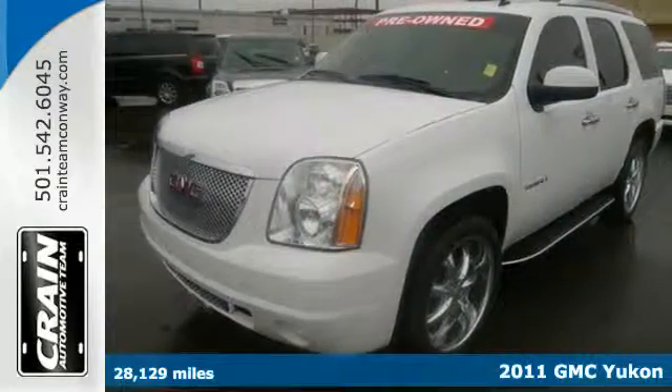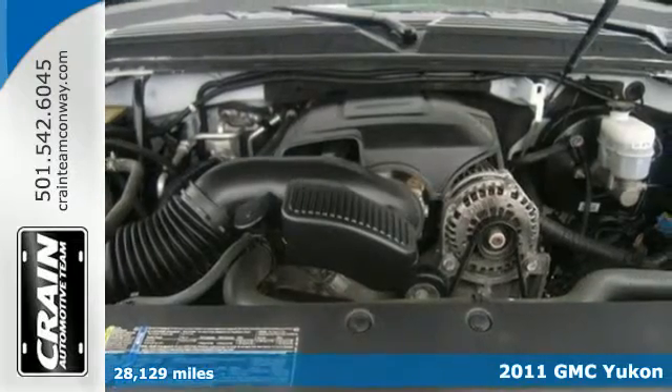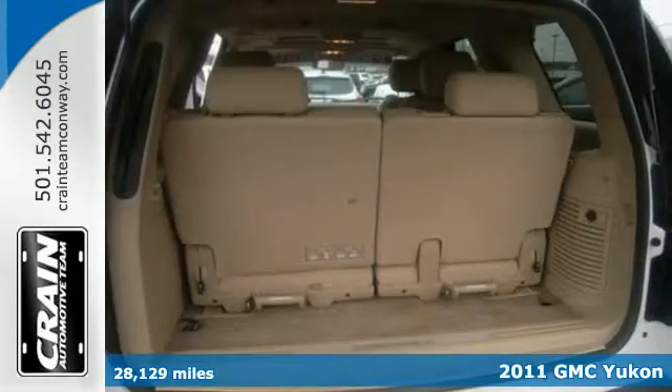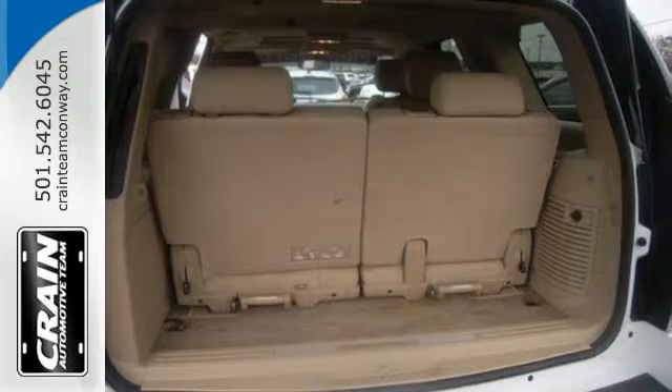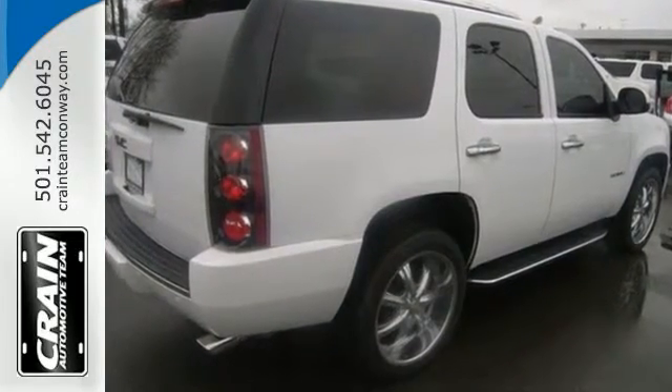Here's a 2011 GMC Yukon Denali. Embrace the power of its 6.2 liter V8 engine. The adventurous journey was never more enjoyable with an integrated navigation system, rear-view camera and heated multi-function steering wheel.